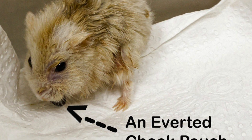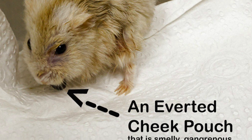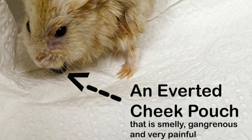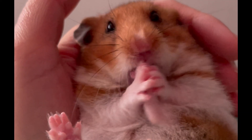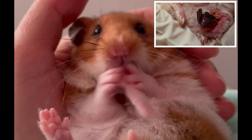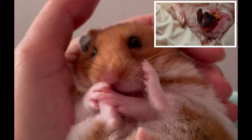Back to this hamster with an inverted cheek pouch that is smelly, gangrenous and very painful. This is a comparison of her condition to another hamster with no inverted cheek pouch, who is grooming himself.